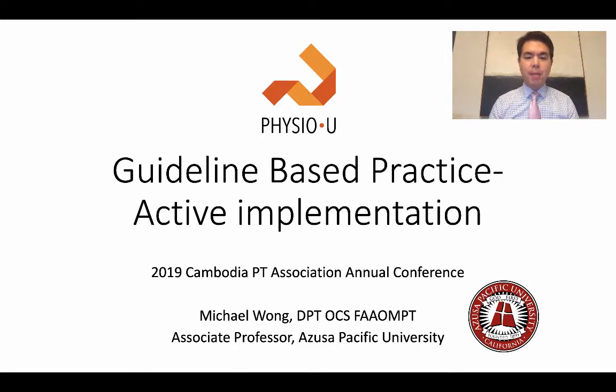Good morning, everybody. This is Dr. Michael Wong from Azusa Pacific University. I am an associate professor there and also the founder of PhysioU, and I'm excited to be with you and very thankful to be invited to speak at your association annual conference. I'm in the middle of teaching and preparing for many big conferences, but I'm very excited to share with you about how to use technology to improve your practice using guideline-based practice and active implementation.